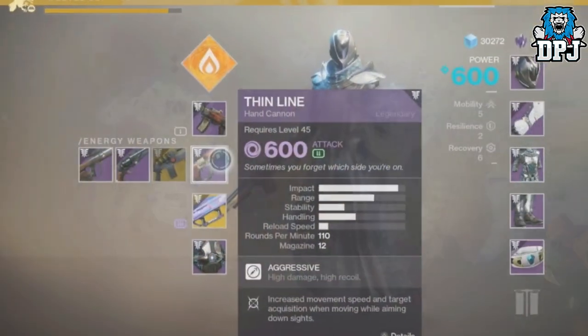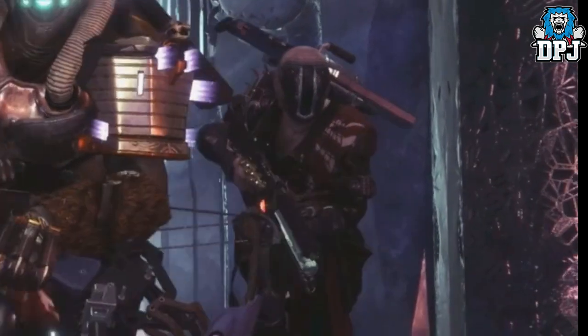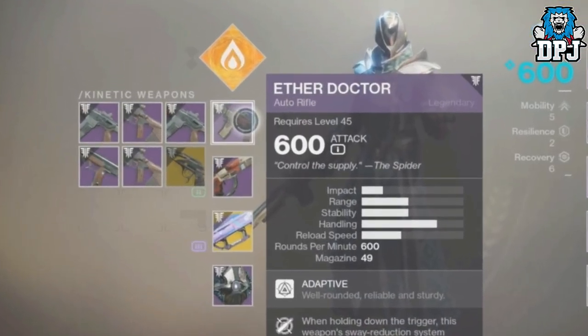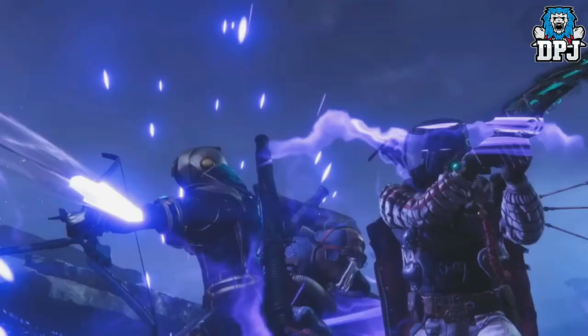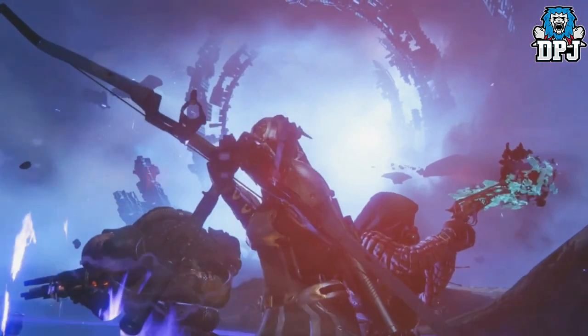Next up we have an exotic energy weapon — a new trace rifle, a family member to the Cold Heart and the Prometheus Lens. This one shoots void, which makes sense since the other two shoot solar and arc, so finally we get a full set. We then have a kinetic exotic hand cannon. Many think this is the Thorn — in fact it isn't. Its design is just too different. So if it isn't the Thorn, what is it? In my opinion it's definitely a weapon of sorrow — maybe a throwback to the Thorn or an evolved version — but it just isn't the Thorn as we know it. A green haze does seem to emanate from it upon fire, and that's pretty sick.